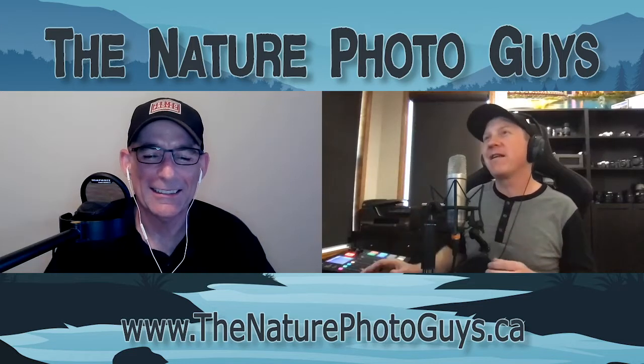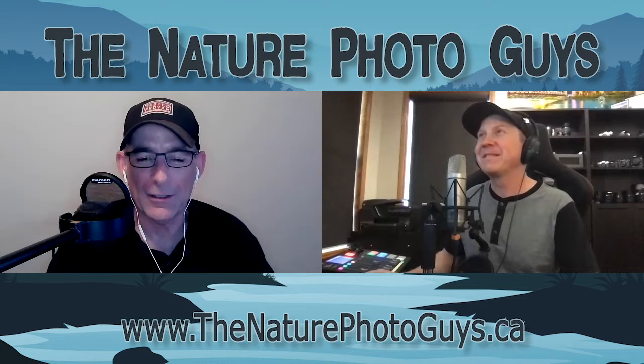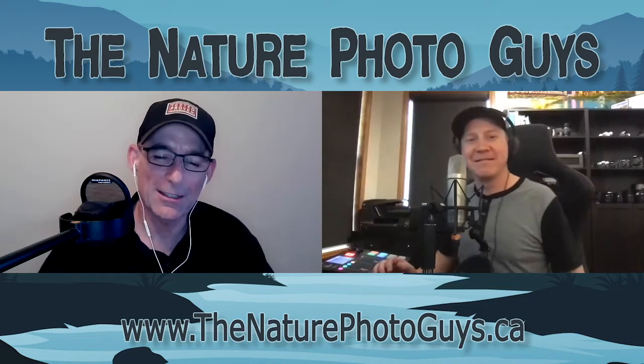Andy also said your podcast makes me want to pull my equipment out again — he hasn't used it forever. That's pretty cool. It's awesome that we're reaching our audience like that — inspiring people.